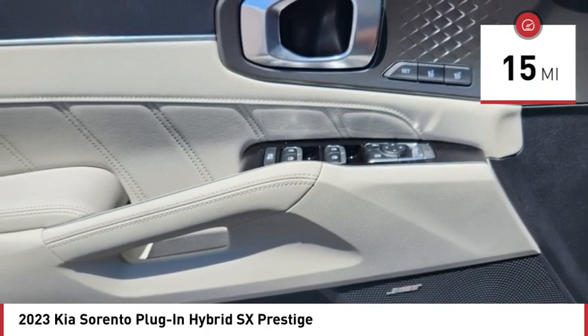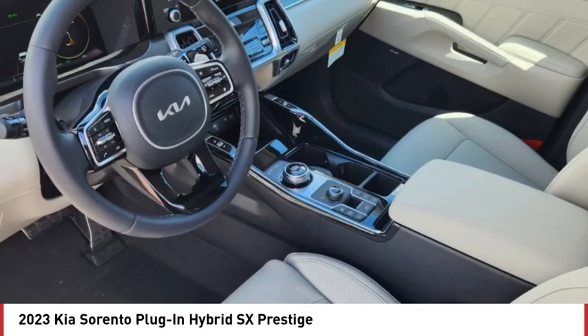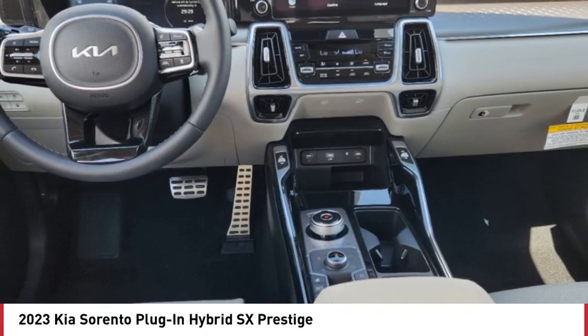Here are some of this vehicle's great options: rain sensing wipers, tire pressure monitor, turbocharged, blind spot monitor, heated mirrors, all wheel drive, aluminum wheels, rear spoiler, remote engine start, power lift gate.